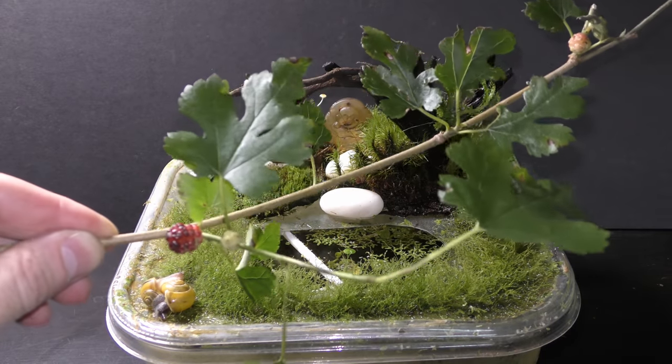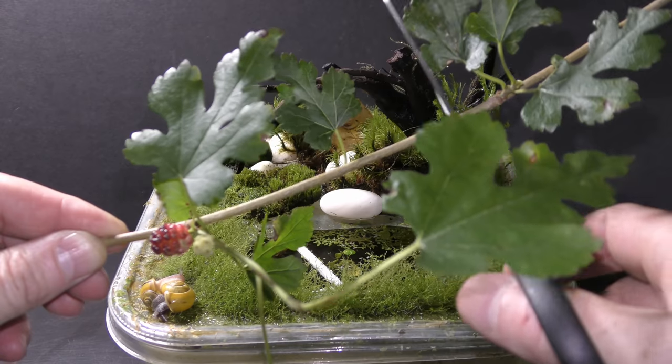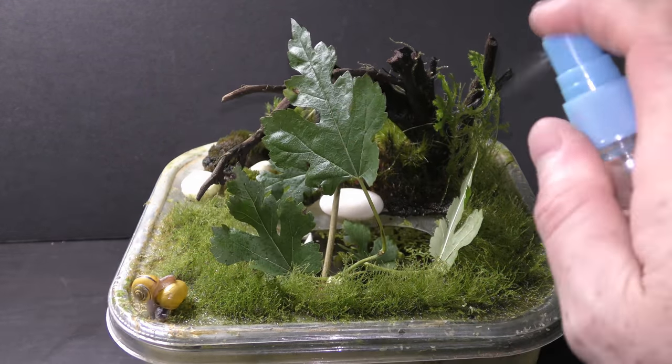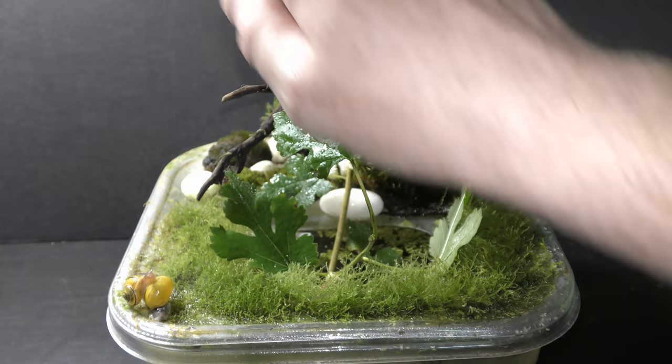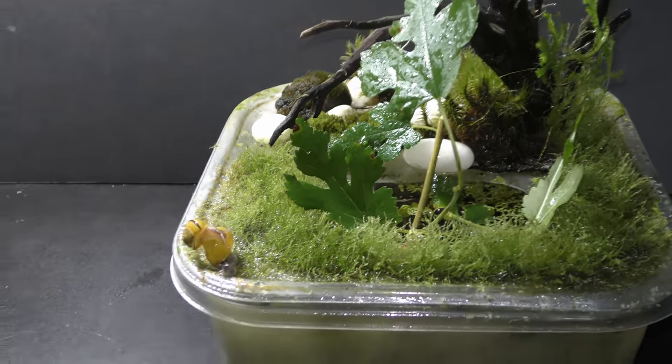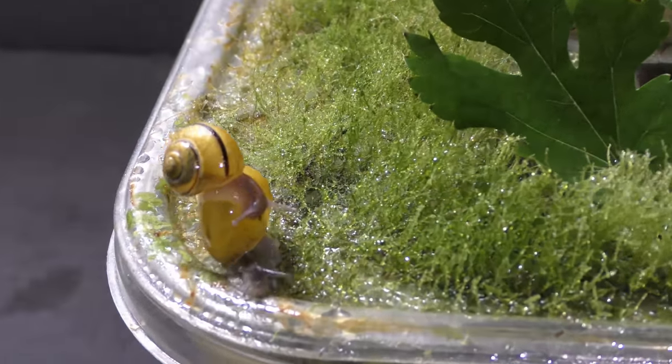Snails like and need humidity. I add a small branch of mulberry tree with leaves and berries for my snails to eat. I spray my aquarium garden with dechlorinated water every other day. The snails waste no time and start exploring the new home right away.